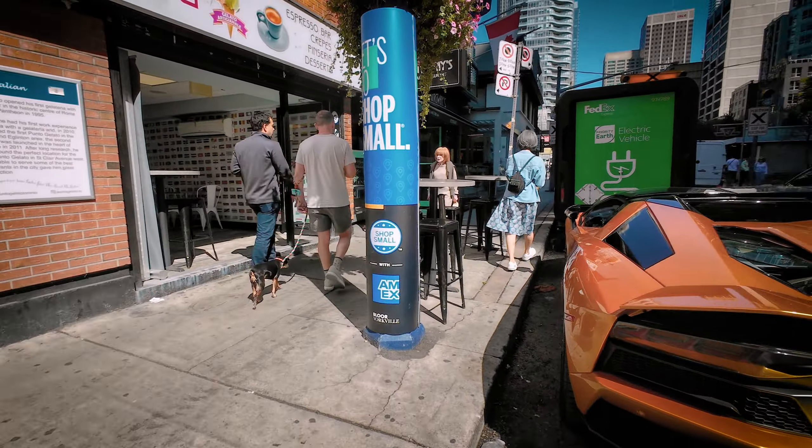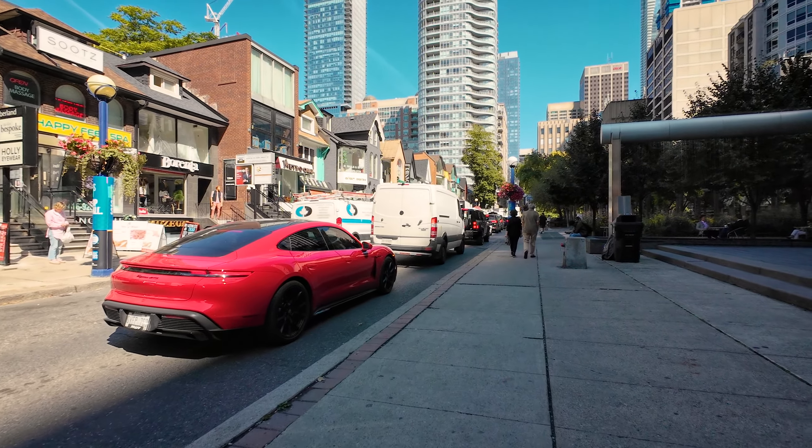I think every car that looks cool is a Ferrari, no matter what. Either a Ferrari or a Honda Civic, souped up — one of the two. That's as far as my knowledge of cars goes. Check out the Yorkville.